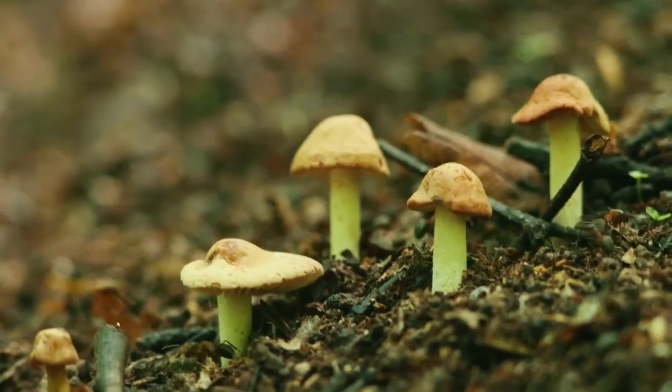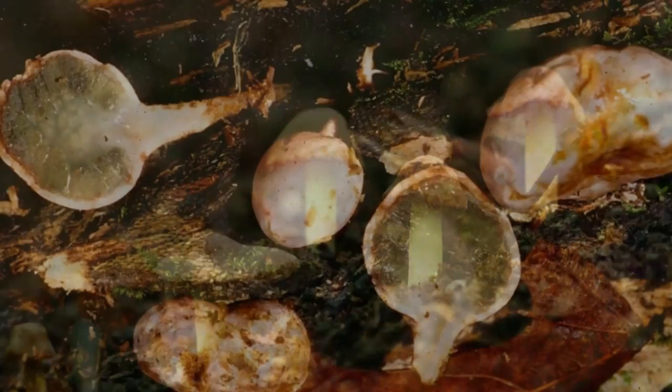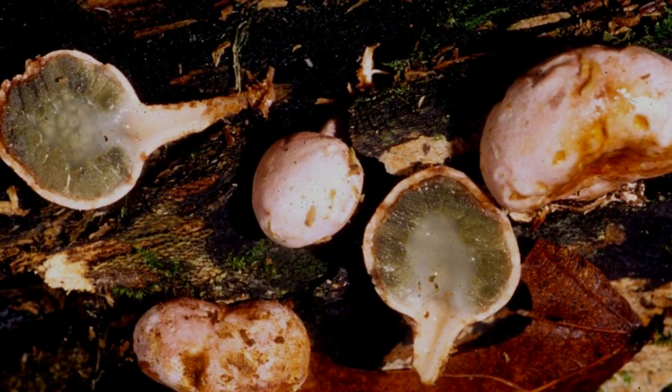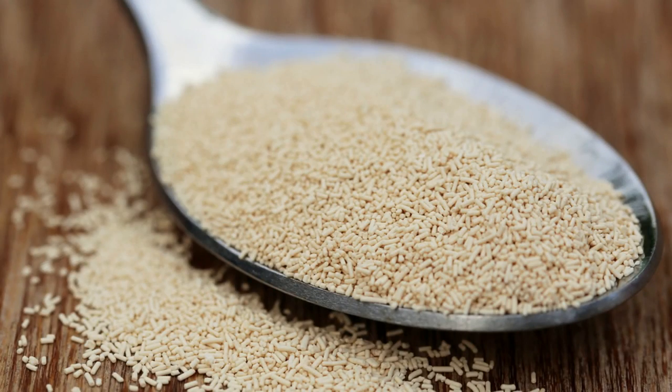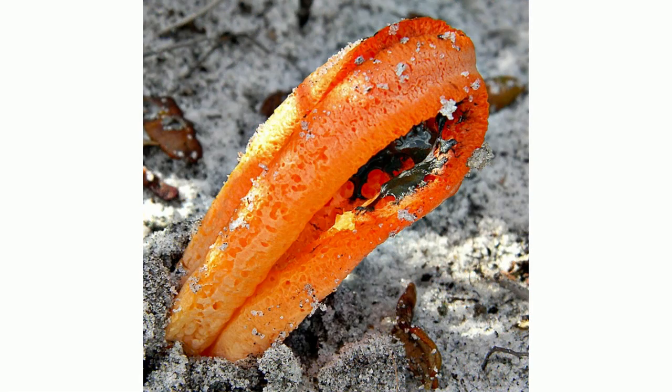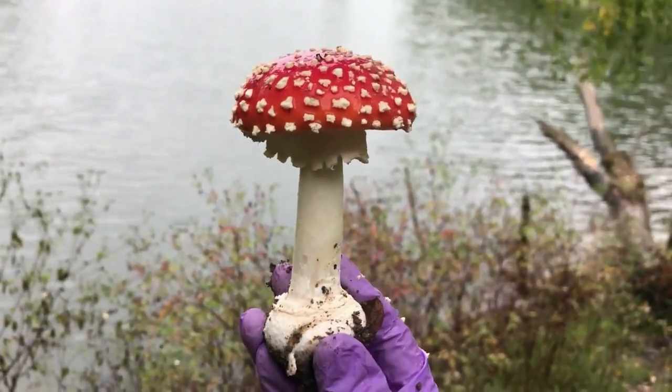Some examples are mushrooms, sac fungi, bread mold, yeast, the strange looking slime molds, stink horns — that's a great name — toadstools, just to name a few.